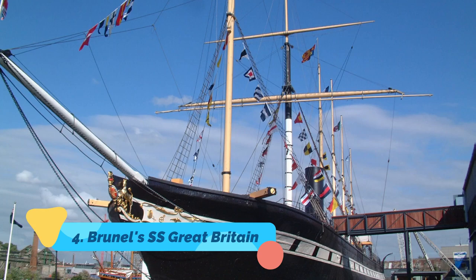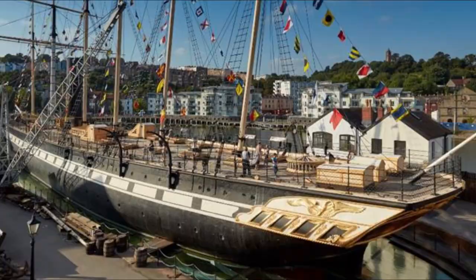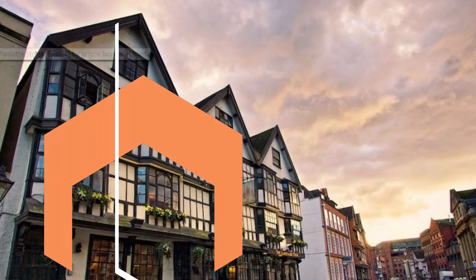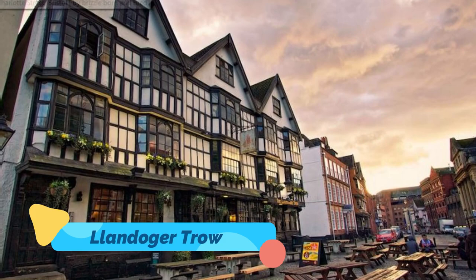Number four: Brunel's SS Great Britain. The SS Great Britain, the world's first iron-hulled passenger ship, lives on at the same dock from which the great vessel was launched in 1843. The work of the famed engineer Isambard Kingdom Brunel, it also was the first use of screw propellers on a ship.